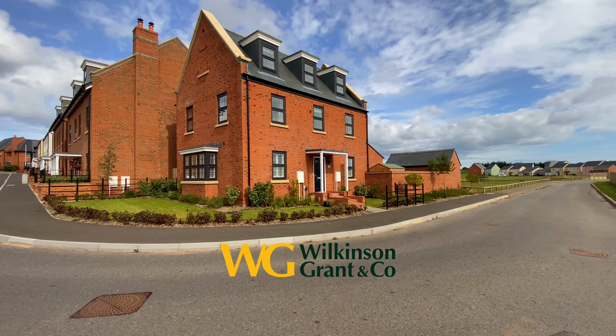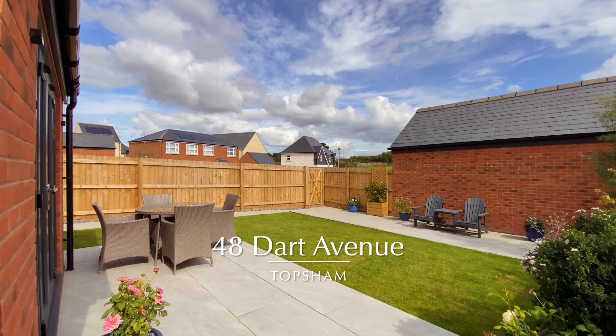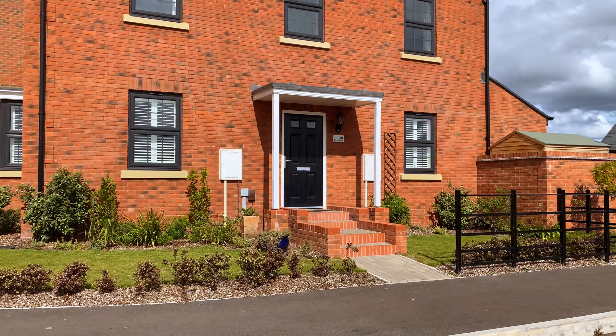Welcome to number 48 Dart Avenue. Located less than a mile from Topsham is this detached, newly built show home design, four bedroom family home with wraparound gardens, driveway parking for two cars and a single garage.